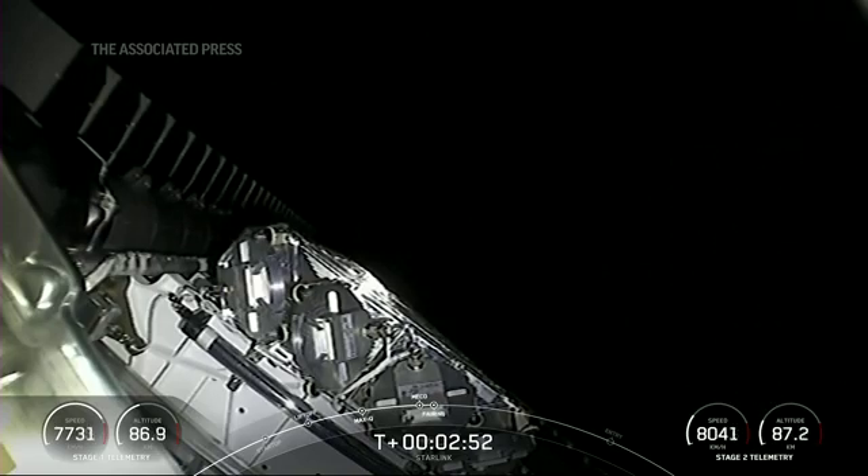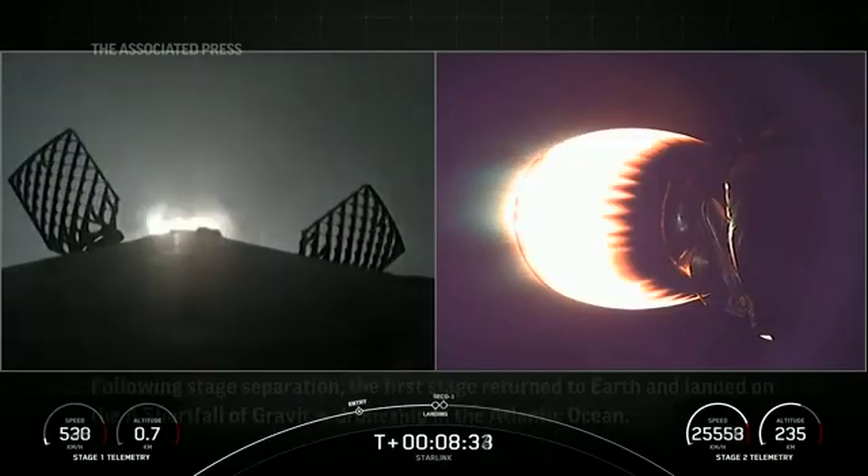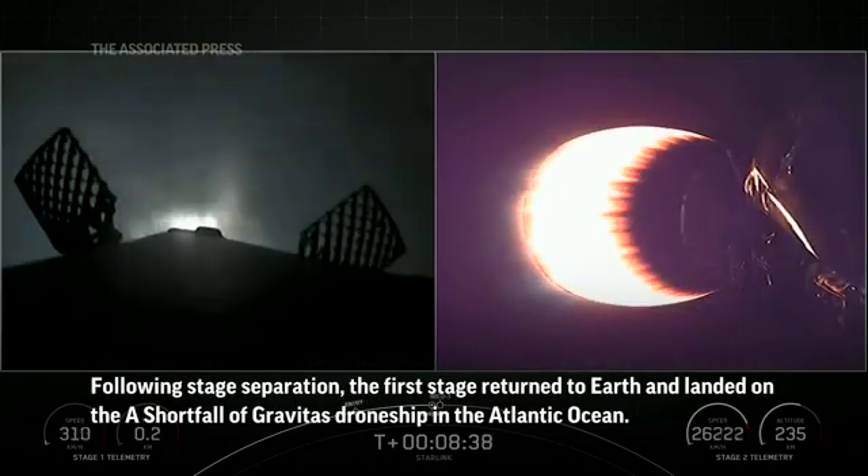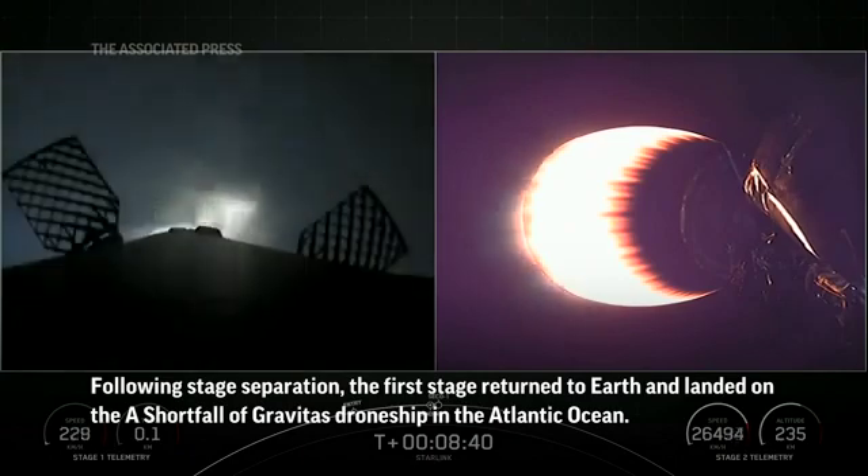Fairing separation. The landing burn has begun on the first stage, and we are attempting to land on our drone ship, A Shortfall of Gravitas, tonight.